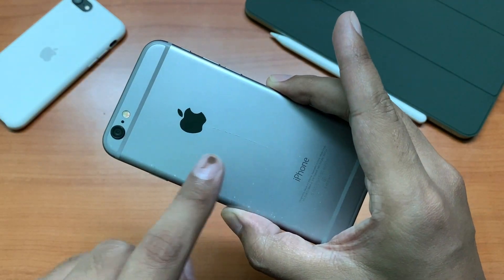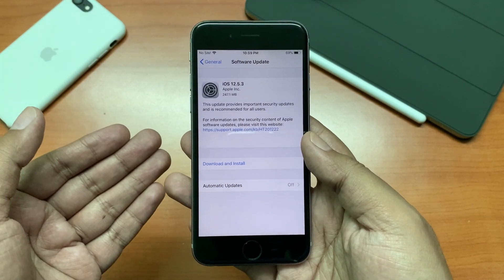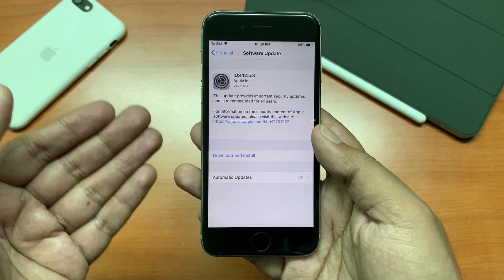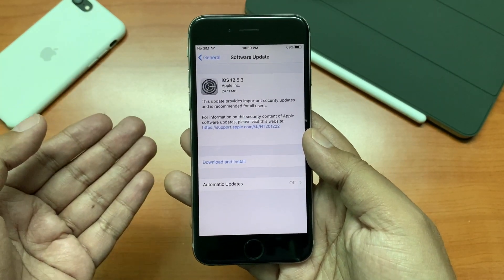The update size for my space gray Apple iPhone 6 was around 247 MB. Depending on the device you have and the version number you are on, that should vary. I was on iOS 12.5.2 previously, but if you are on an older version the update size may increase a bit.